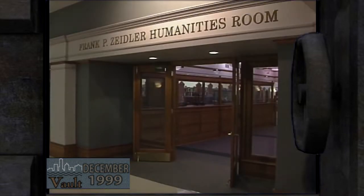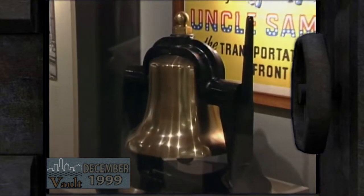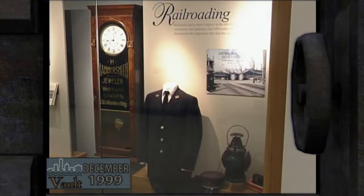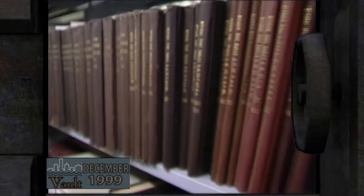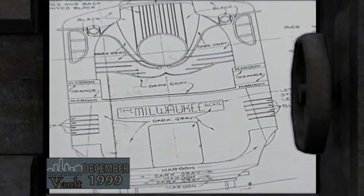The Milwaukee Road also lives on at Milwaukee's Central Library. You'll find a few artifacts on display here, but for many railroad historians and hobbyists, the main interest is the library's Milwaukee Road archive, a special collection preserving a part of railroad history.